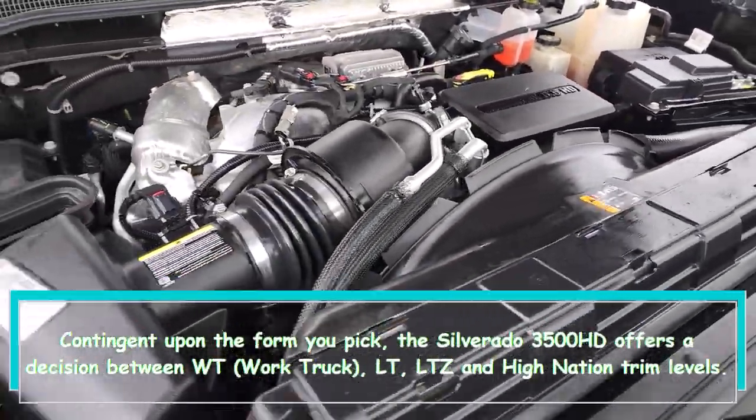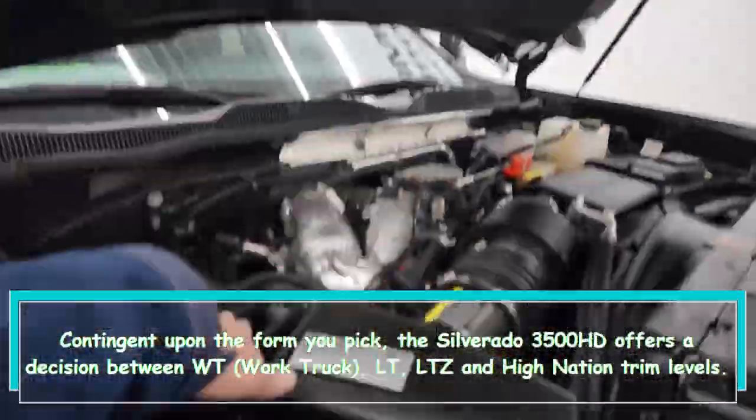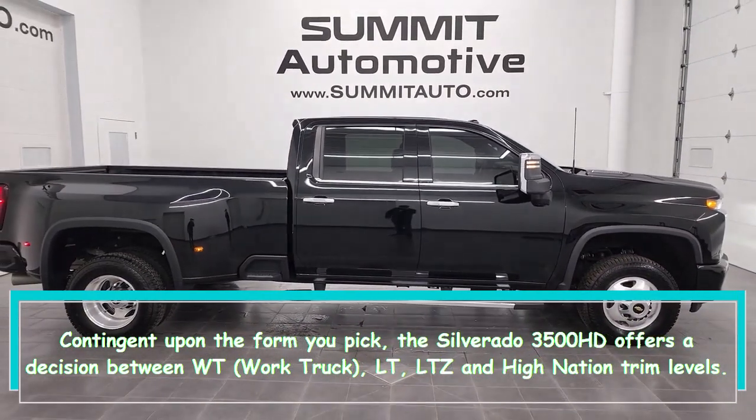Depending on the build you choose, the Silverado 3500 HD offers a choice between WT Work Truck, LT, LTZ, and High Country trim levels.